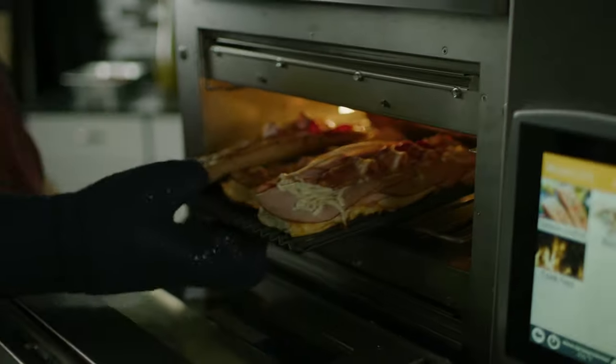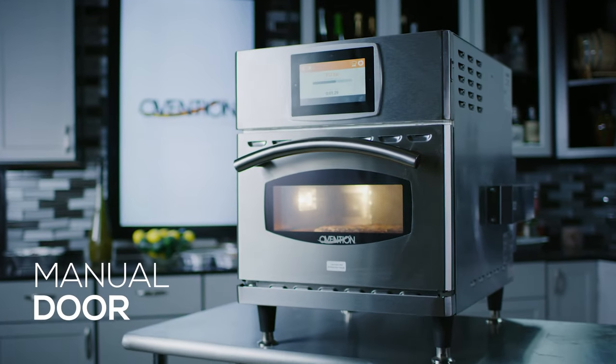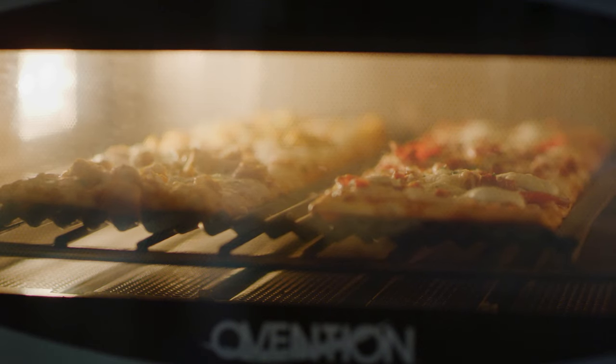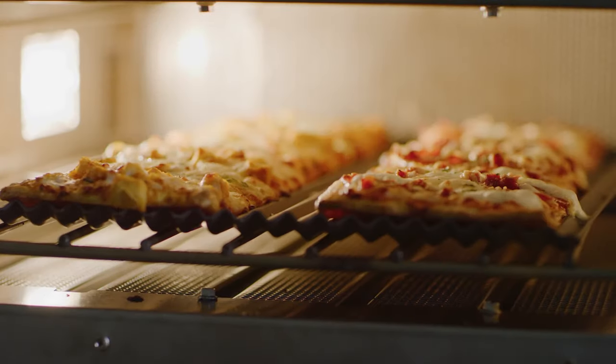These ovens bring another new feature to the Ovention line. Milo features a manual door fitted with a sleek, curved glass window and a lighted cavity, which adds a dimension of theater to the cooking experience, perfect for a middle-of-the-house installation.